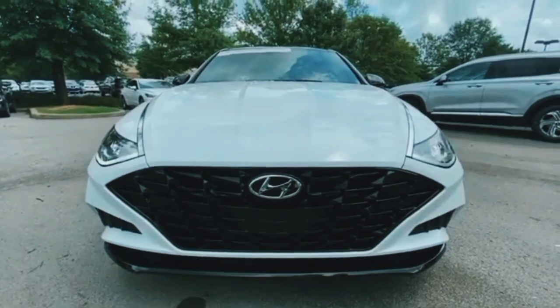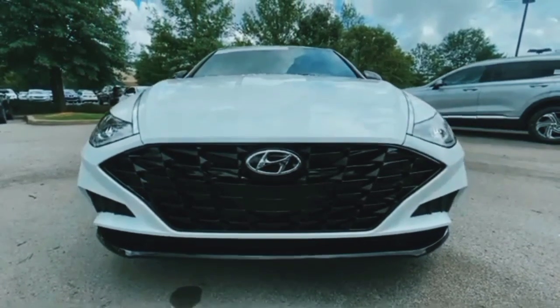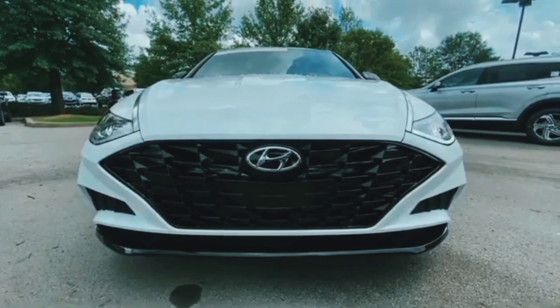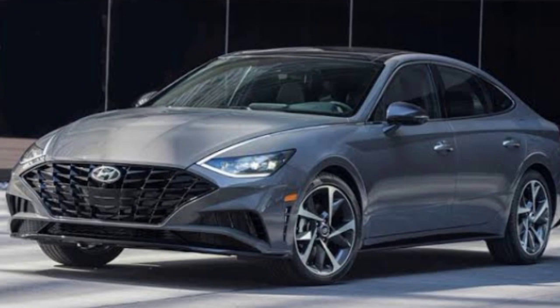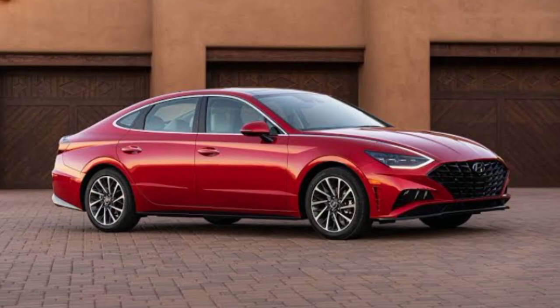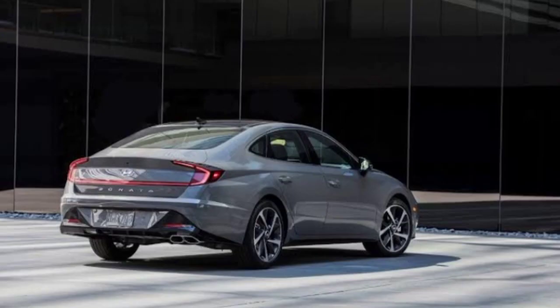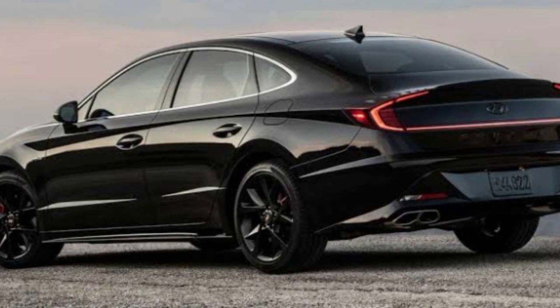It consists of four doors and five seats. It is made by Honda Motor Company. If we talk about its performance, the Honda Sonata SEL 2023 provides a 2.5 liter inline-four gas engine that produces 191 hp at 16,000 rpm horsepower and 181 lb-ft of torque. It has four cylinders and a fully automatic transmission with front wheel drive.